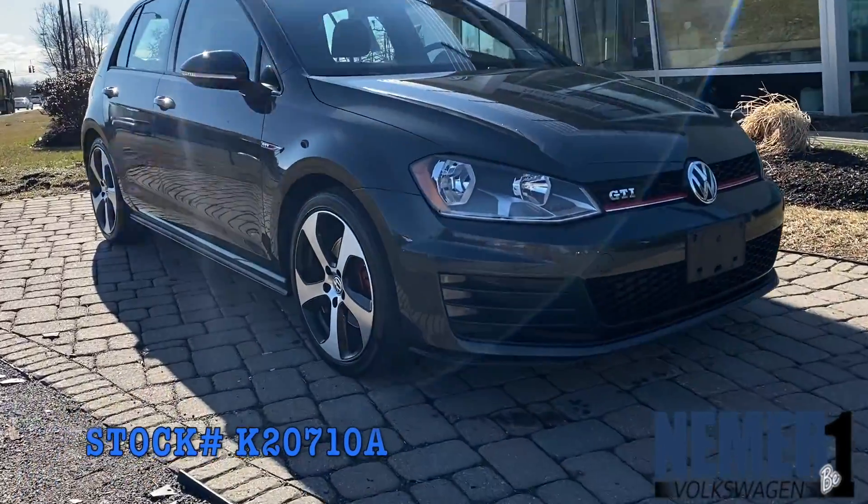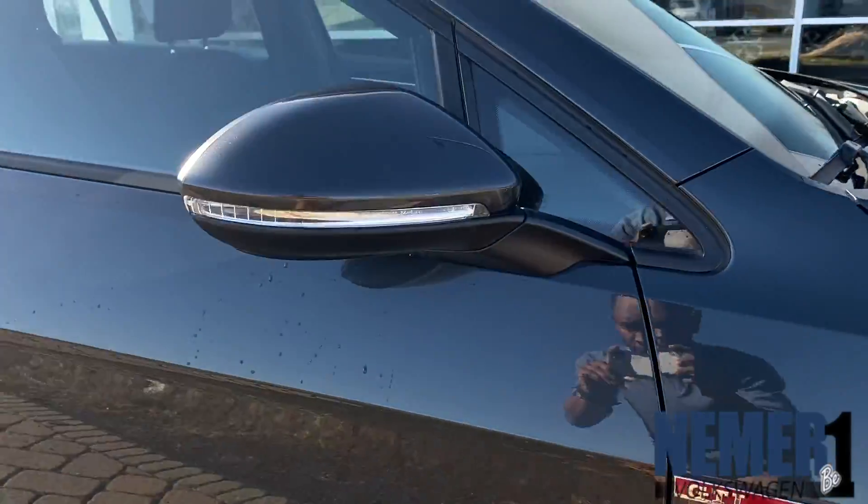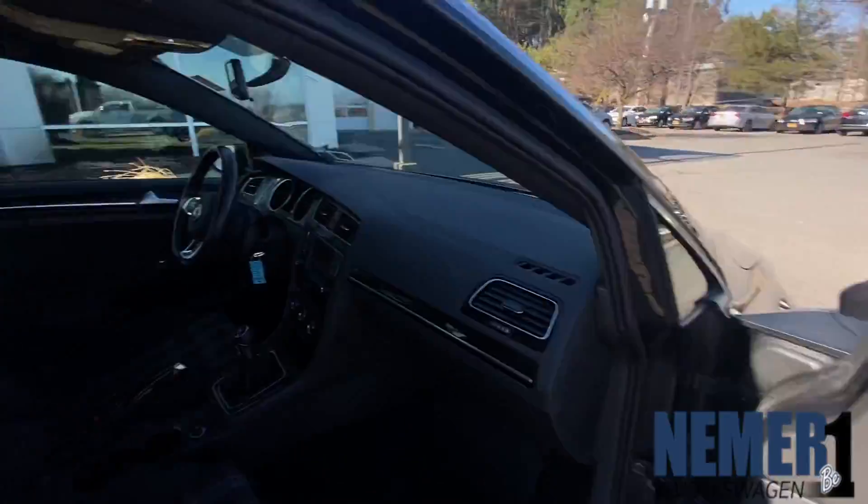Hi, this is JP down at Nemer Volkswagen, 550 Troy Schenectady Road here in Latham, New York. Currently, we have this wonderful certified pre-owned 2017 Volkswagen Golf GTI Autobahn.